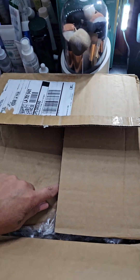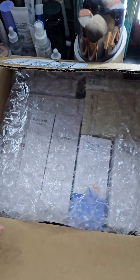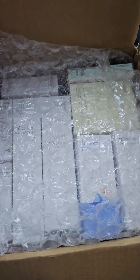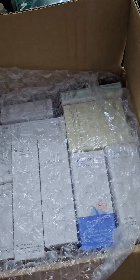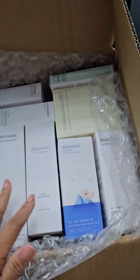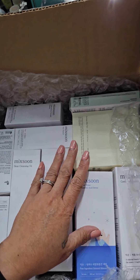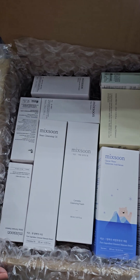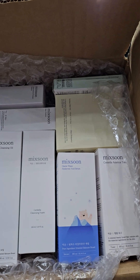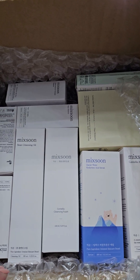So I opened it and took something out already — something over here is very private. Here it is! It really surprised me. I got a lot of skincare — guess what, it's from Mixon, a Korean brand, Mixon skincare from YesStyle. This really surprised me a lot. I received emails but I didn't check what kind of emails those were.